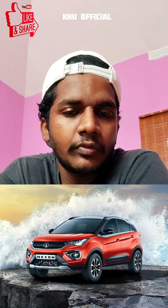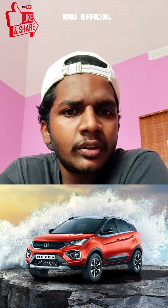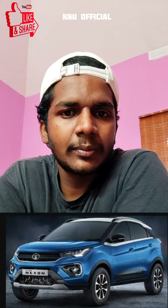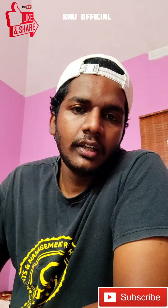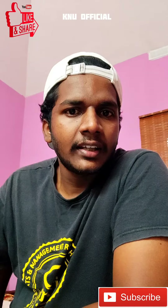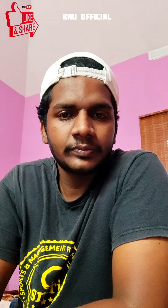There are 4 trims available with 1.5L turbo diesel and 1.2L turbo diesel options. There is a little bit of demand for Tata, with the Tata Nexon diesel also seeing some interest.